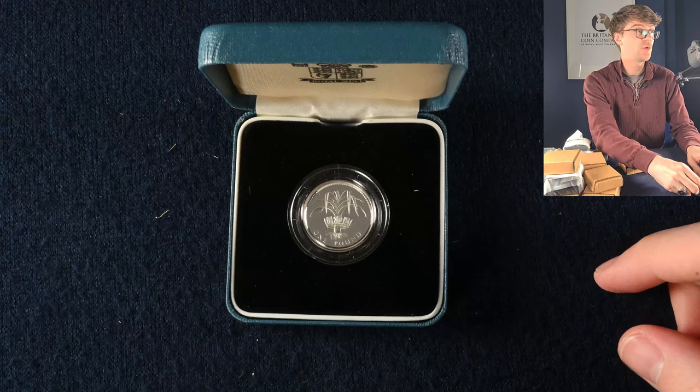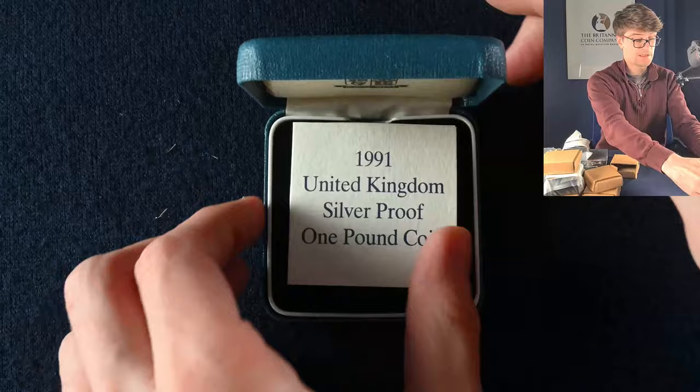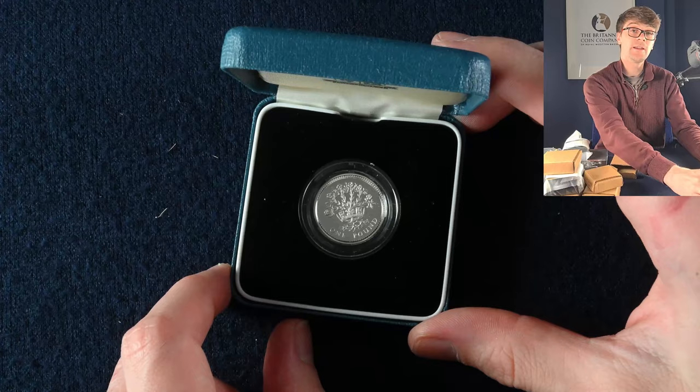We've got one last pile of coins for today's video. Starting off with a 1990 silver proof one pound coin — we've got the crowned leek on this one, it's the Welsh version. In this box from 1991, this is the crowned flax, which represented Northern Ireland.